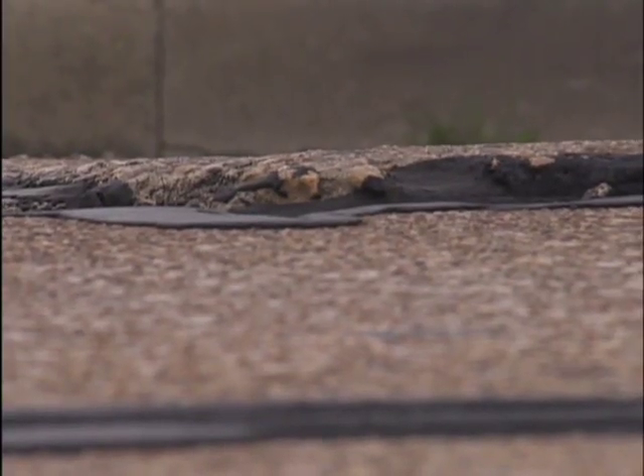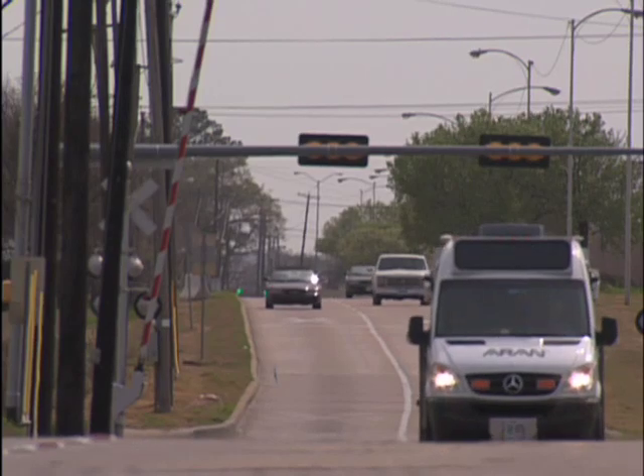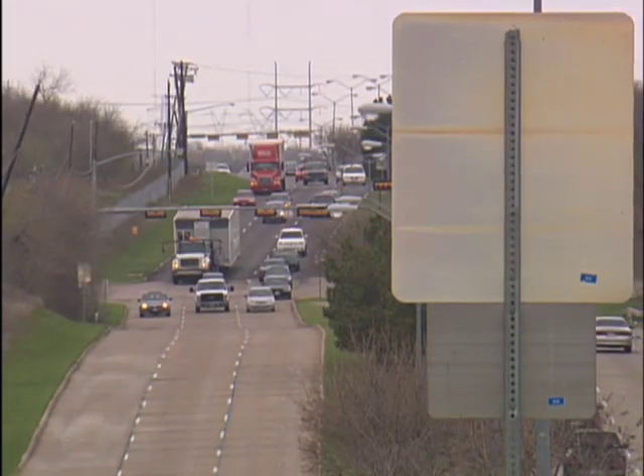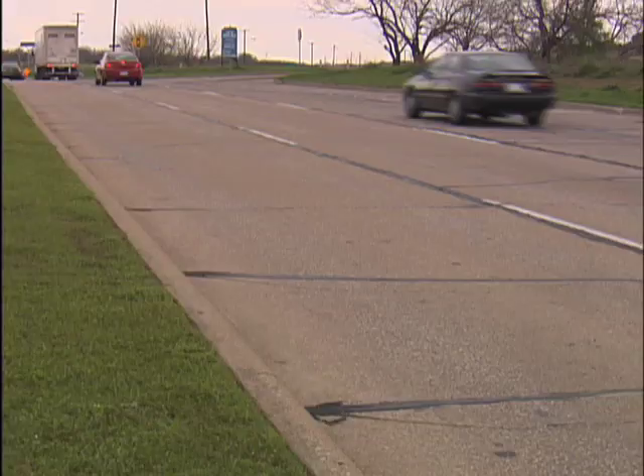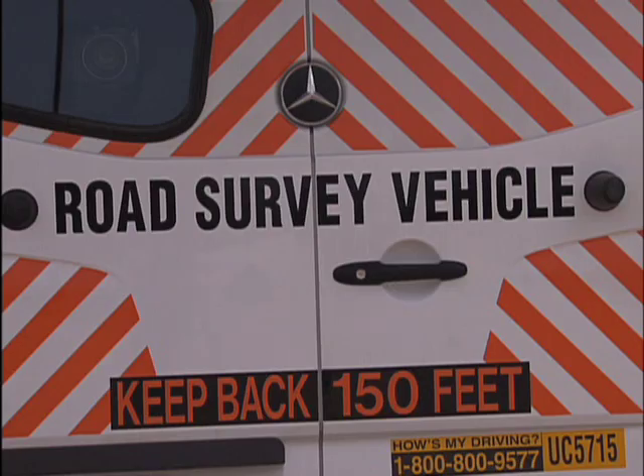That information comes from the Automatic Road Analyzer. The city is using it to do a pilot project within Irving, and this section of Beltline Road is among the 20 miles tested. Drivers of this vehicle take to the streets to collect data.